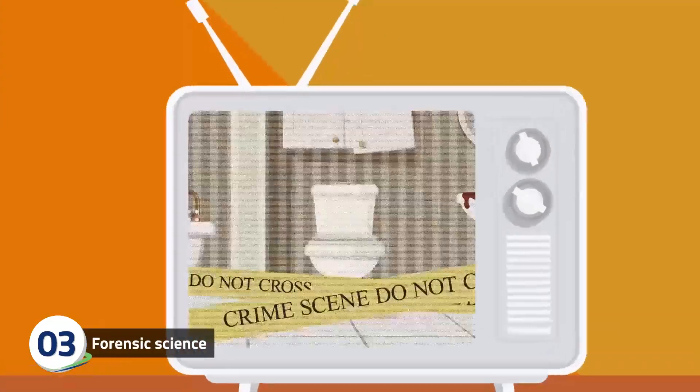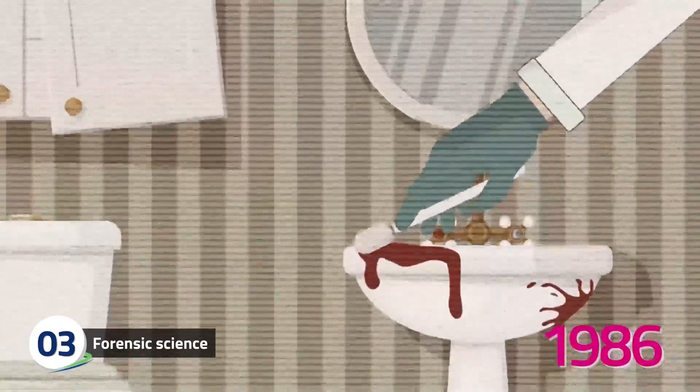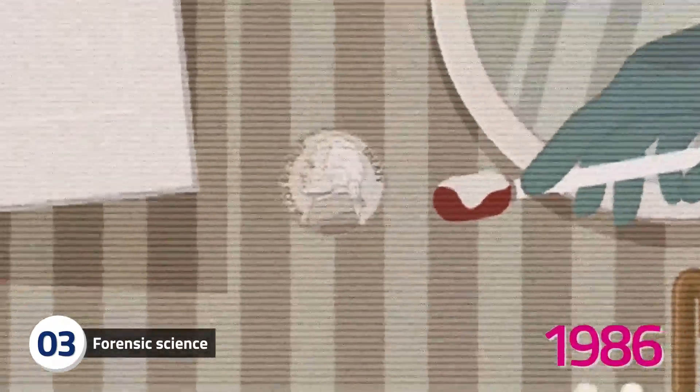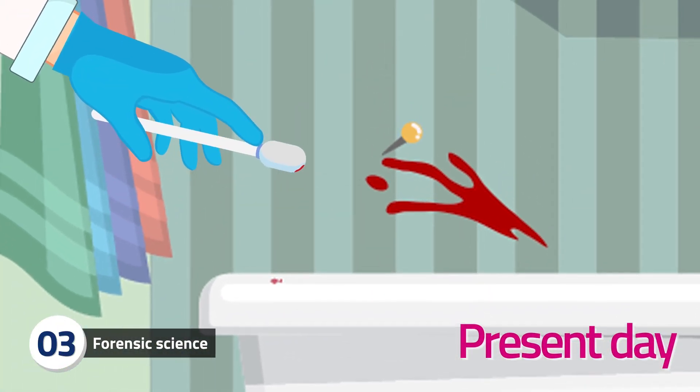DNA was first used in forensics in 1986. At that time, DNA could only be extracted from biological samples the size of a nickel or bigger. Now, DNA can be extracted from a sample the size of a pinhead to find out who was at a crime scene.